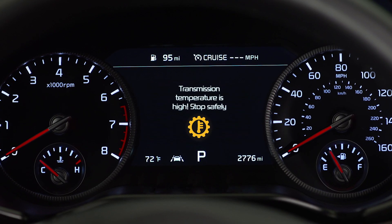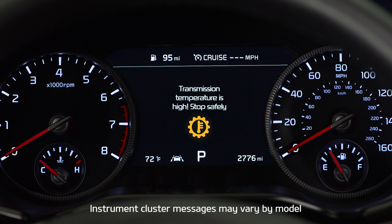Also, if the clutches are overheating, an amber warning light will be displayed in the instrument cluster. If this occurs, pull over and place the vehicle in park. Allow the engine to idle while the clutches cool off. The warning light will go out to indicate you can proceed.